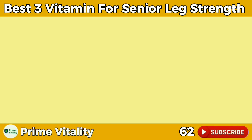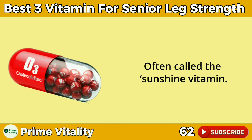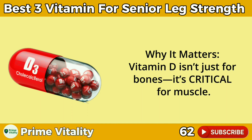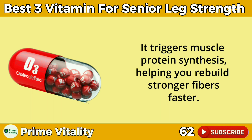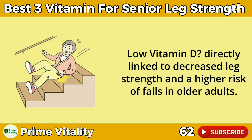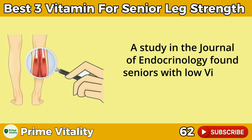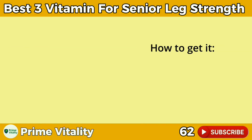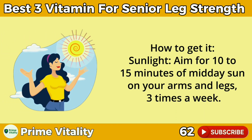Number 1: Vitamin D — your muscle-building powerhouse, often called the sunshine vitamin. Why it matters: Vitamin D isn't just for bones, it's critical for muscle. It triggers muscle protein synthesis, helping you rebuild stronger fibers faster. Low vitamin D is directly linked to decreased leg strength and a higher risk of falls in older adults. A study in the Journal of Endocrinology found seniors with low vitamin D had 30% lower leg strength. How to get it: